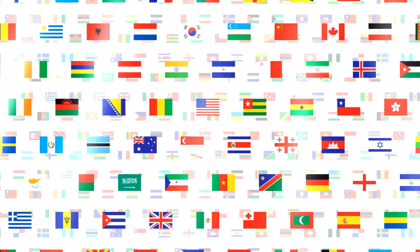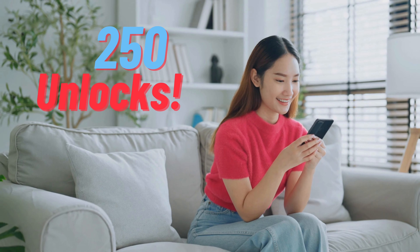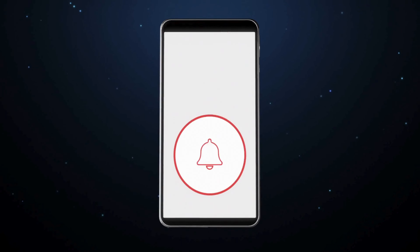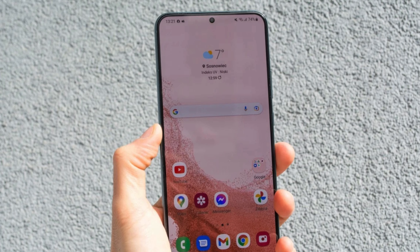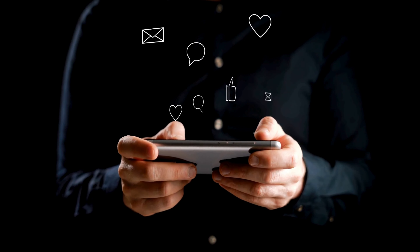One thing to note about the unlocking services we're talking about is that they primarily work in first-world countries. If you're finding it tough to access these services or prefer not to use them, we've got you covered. Every week, we give away 250 unlocks completely free of charge to our awesome viewers. All you need to do is hit that like button, hit the subscribe button if you haven't already, and head down to the comments section and type in your phone model, your IMEI, and your country — for instance, a Samsung S22. Once you've done that, you're automatically in the running for one of the weekly 250 unlocks. Remember, every like, subscribe, and comment gets you a chance to win, so don't miss out.